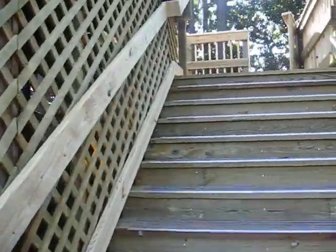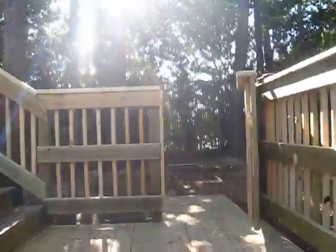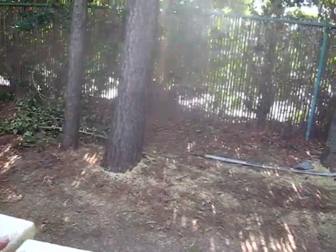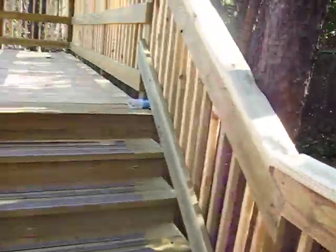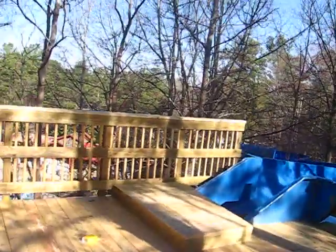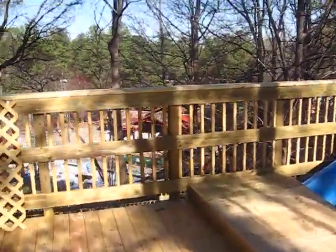We're going up one more step — there you go. Got the fancy little gate, not working too well. We'll have to do some work on that. And the very top — 87 steps of a fat man.